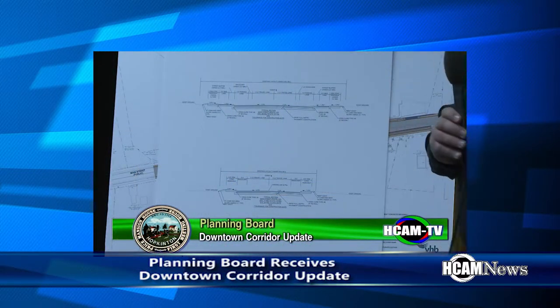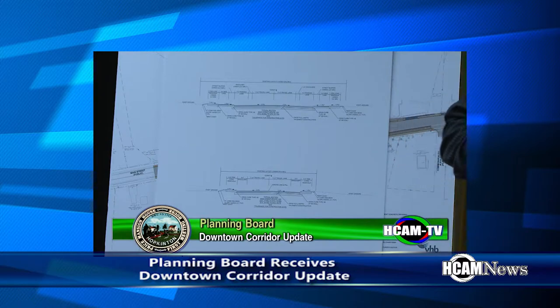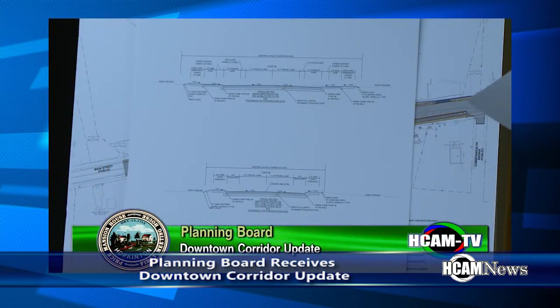One of the big topics of discussion was the placement of the bike lanes. The single-separated bike lanes run from Cedar to Hayden Road — bike lanes on each side following the traffic direction. The separated two-way bike lane is from Wood Street to Cedar Street, where bike lanes on one side go in both directions.